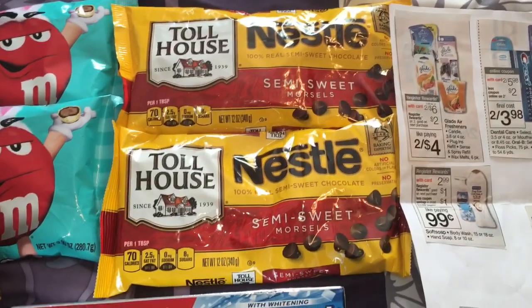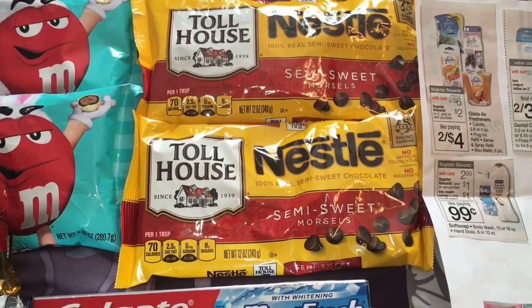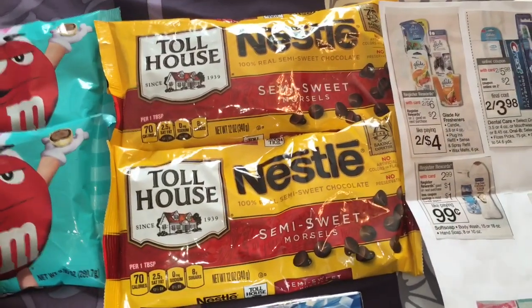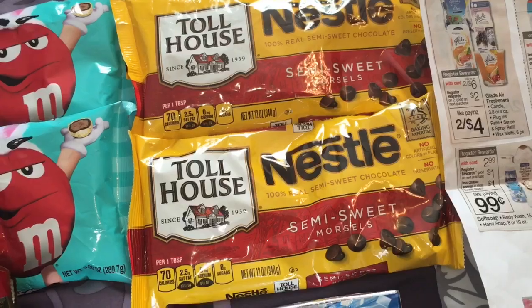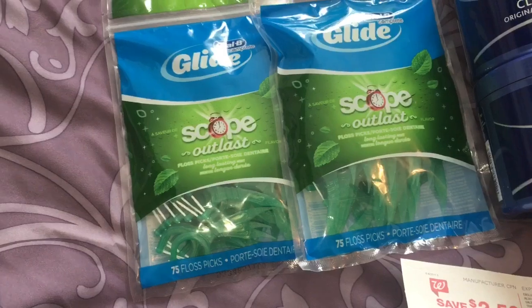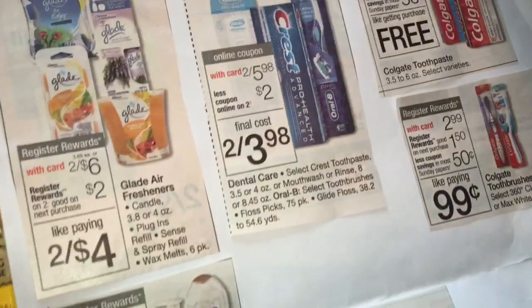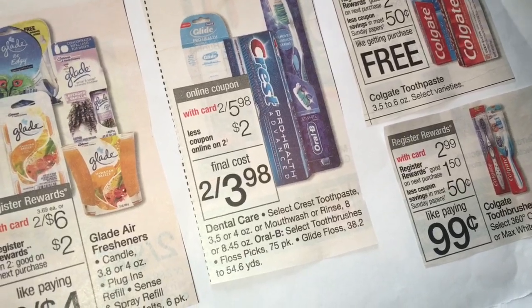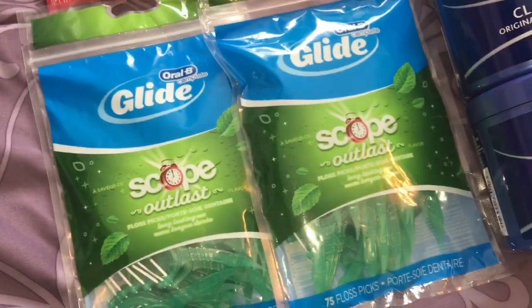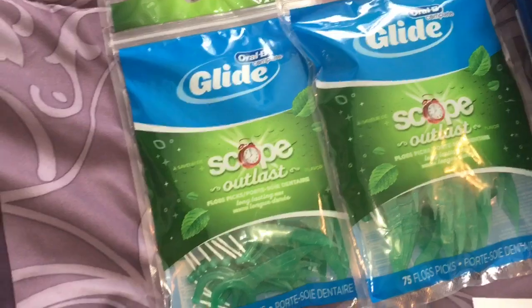The Nestle chocolate chips — it was an in-ad coupon, 2 for $4. Then there are $0.50 off coupons on coupons.com. I'll have it linked below. Regardless, that made each bag $1.50, which for Nestle is a good price. Then these Oral-B picks, which I really like. On sale 2 for $5.98, and I had $0.75 off coupons on each. I like these and I needed them, so to me that was a good deal.